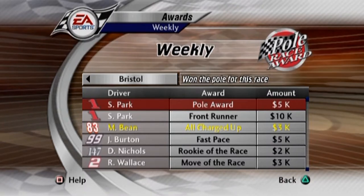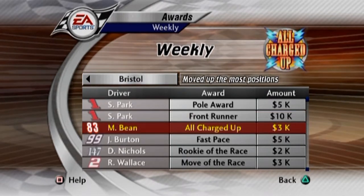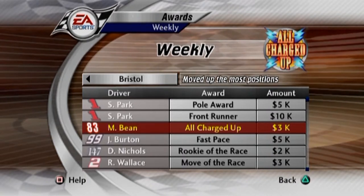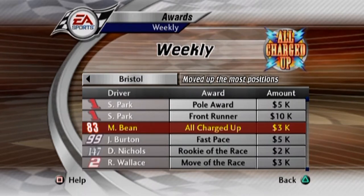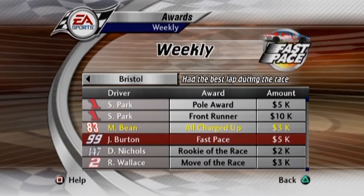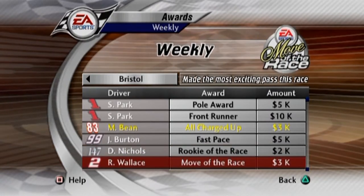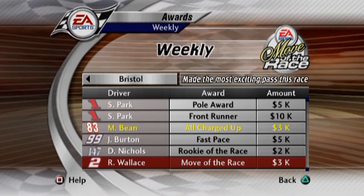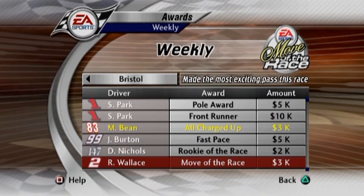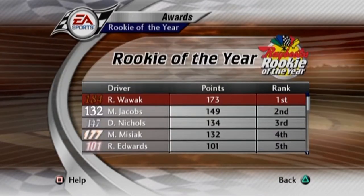Let's go ahead and look at the awards for the week. First time we ever did not score a pole — it went to Steve Park. He also led the most laps of the race, but not the most important one — that went to us. We actually scored all charged up — we moved up 15 places. Not a lot of people changed hands during the race, but we were on a tear. That low downforce setup does wonders for you. Jeff Burton actually had the fastest lap of the race. Danny Nichols is the rookie of the race — good on him. He did finish in the top 10. And the most exciting pass of the race goes to Rusty Wallace. I'll give him that — he definitely did, but unfortunately he fell back later on in the race. Rookie of the Year still going to Mr. Wawa.